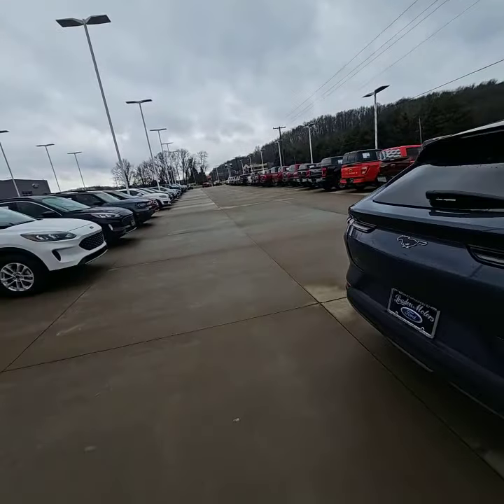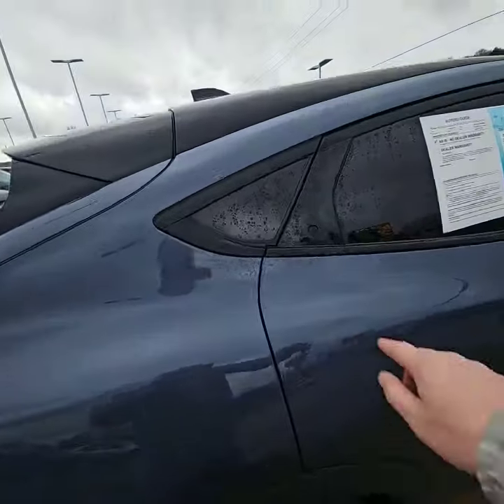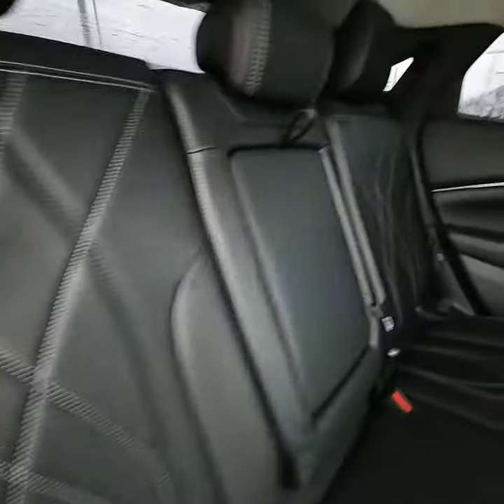It does have the rear sensors as well. Getting into this thing is literally just as easy as a push of a button. Open it up and it reveals this beautiful interior.